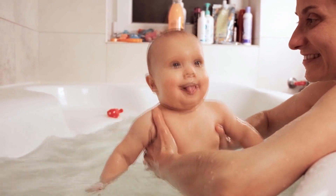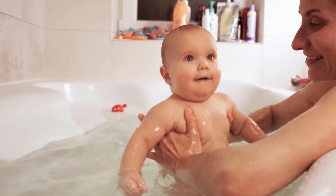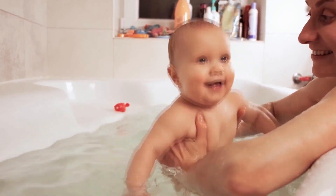Bath time excitement: a baby's excitement during bath time, splashing water everywhere and not wanting to leave the bath, can be incredibly entertaining.